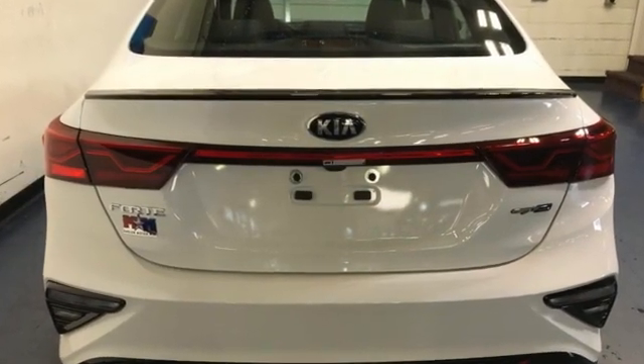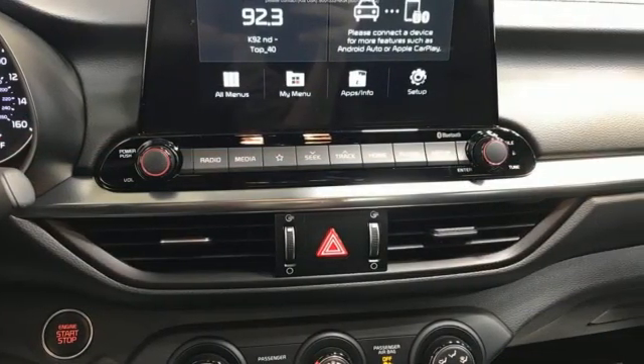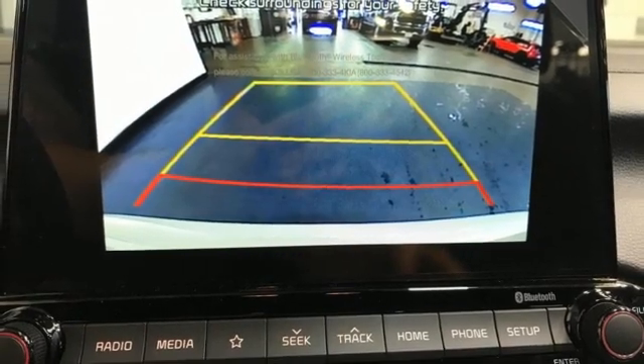Streaming audio, doors and push-button start proximity key, manual tilting steering column, wireless phone connectivity, manual telescoping steering column.